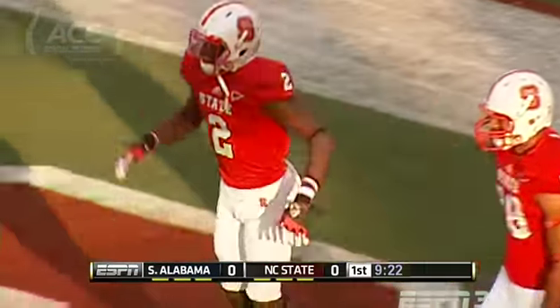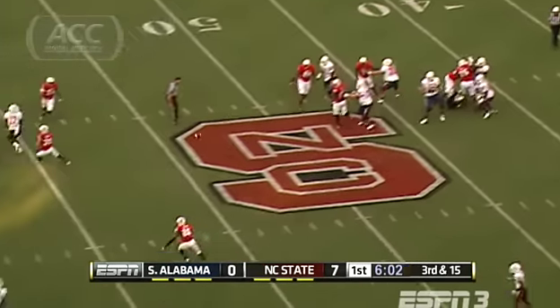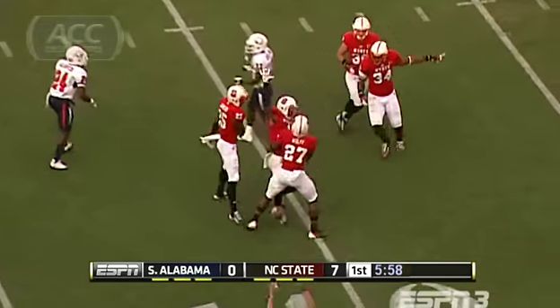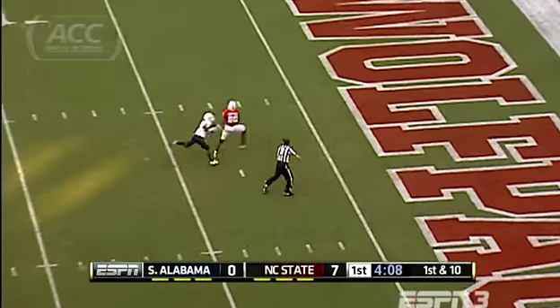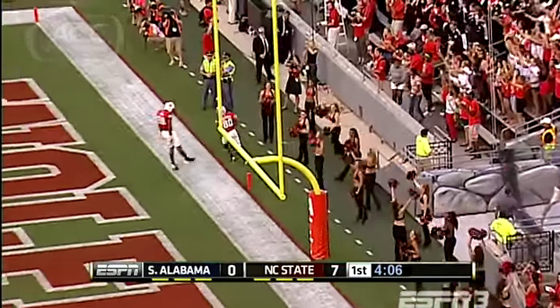This offense really needs to get going. South Alabama gets its own shot on third and long, looking to answer — but David Amerson, the preseason All-American, comes up with the interception, his second pick of the year and the 15th of his career. After the turnover, Glennon goes to work. Brian Underwood is in the end zone on a 44-yard strike — Glennon's second touchdown of the game.